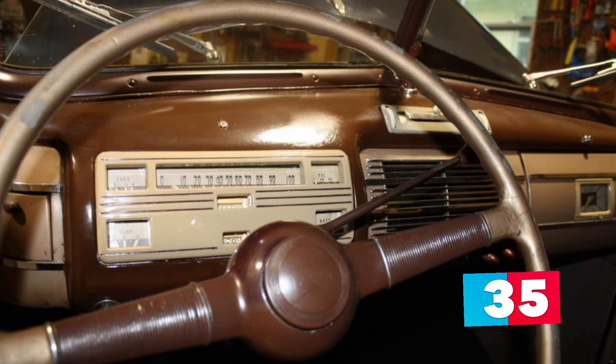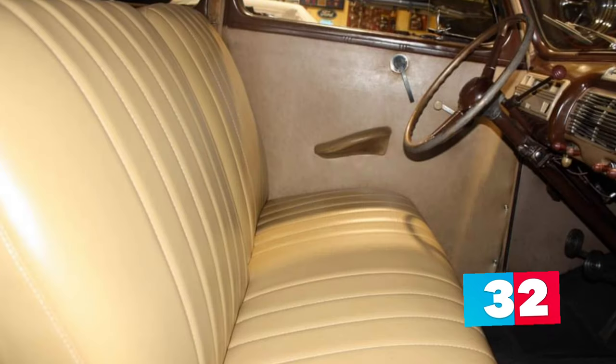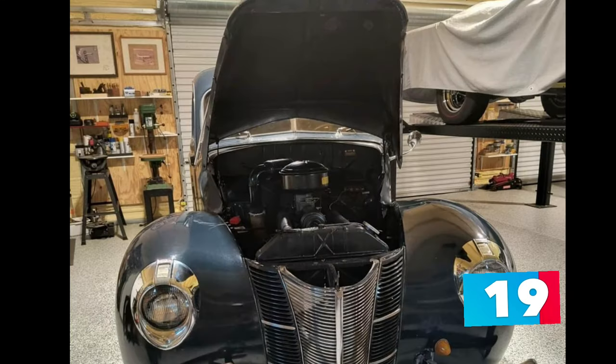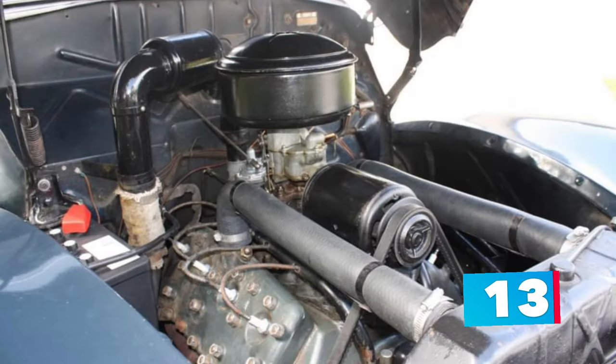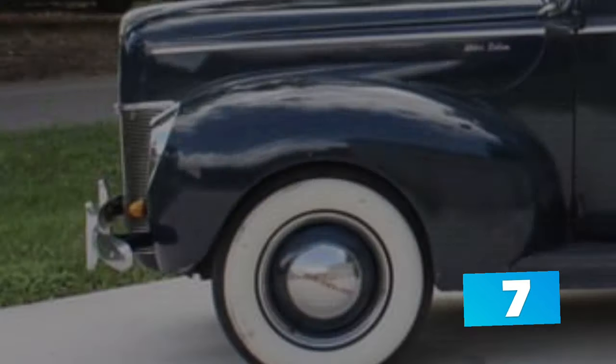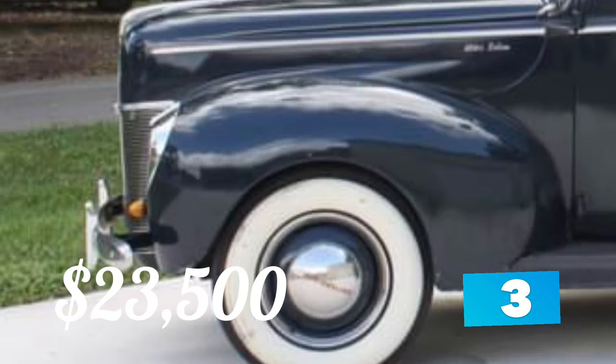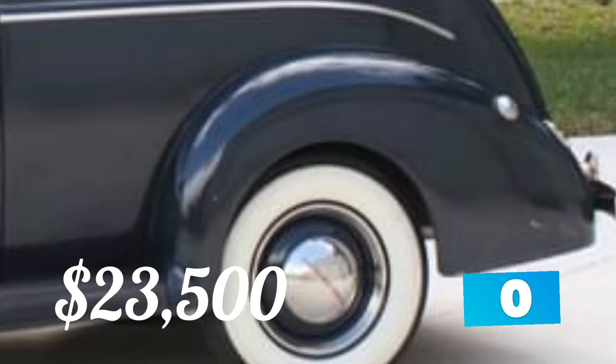New tires were recently added for better handling, making this vintage car a true fun-to-drive experience that will turn heads wherever you take it. In the former restoration, beautiful dark blue paint was added along with a comfortable, stylish tan interior that really makes this car pop. Driven an original 33,500 miles, this is a true survivor. Coupled with the restoration, the asking price of $23,500 or best offer is a great deal. You could not ask for a better daily driver, and it comes with a clean title.